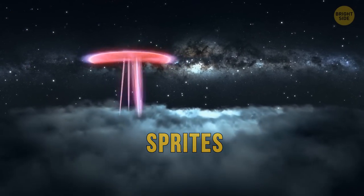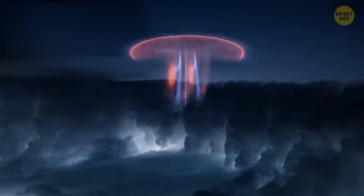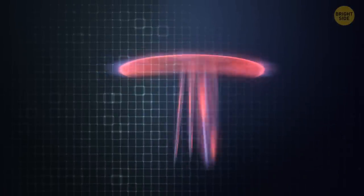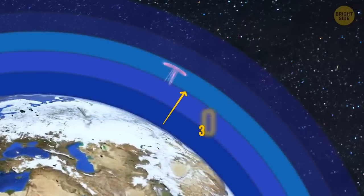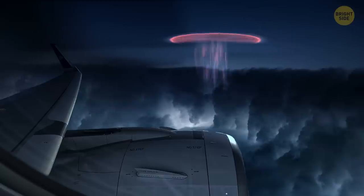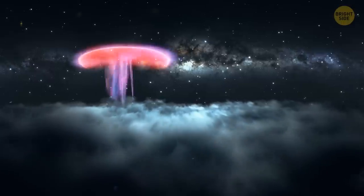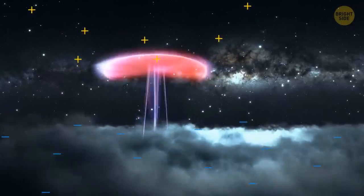Also called red sprites due to their color, they're also known as cloud-to-space lightning. These varied visual shapes flickering in the night sky are large-scale electric discharges — a clever word for a lightning strike. They occur high above thunderstorm clouds at altitudes of 30 to 56 miles, which is why you can see them so well from your plane window.